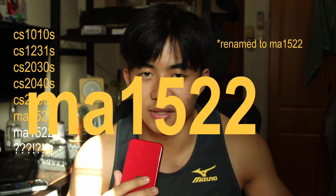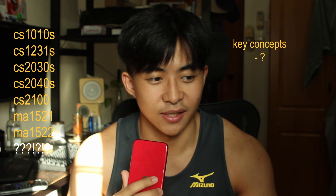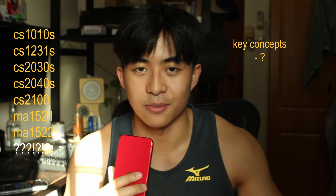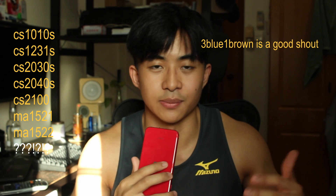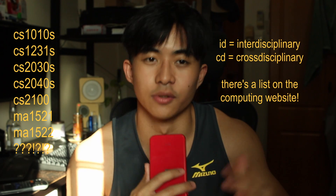Next up is MA2001 Linear Algebra. It's one of the modules from year one that I'm still not very confident in honestly, because everything is very abstract and I find it hard to visualize. Your best friend here would be to go on YouTube and watch other explanations, because sometimes how the professor explains it in lectures may not be clear enough. Besides these two baskets, you'll also have courses like ethics and ID and CD modules, but I won't go into those.